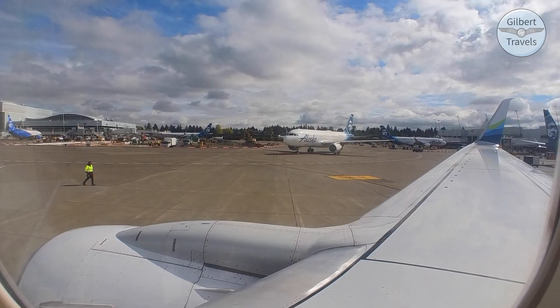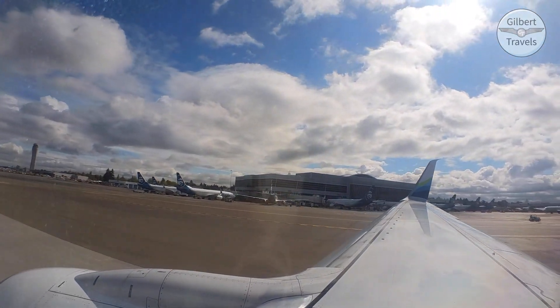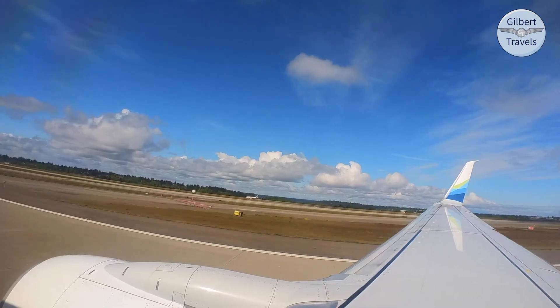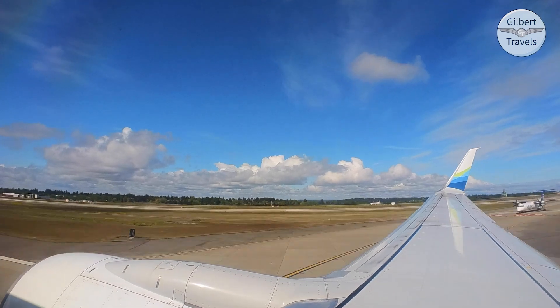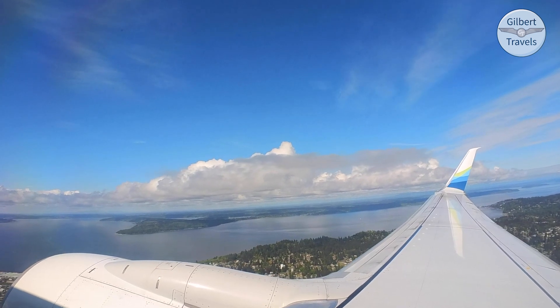Here's the thing — I fly Alaska quite a bit, being here in Seattle, their main hub, and I've done quite a few reviews on them. But I just don't think it's easy to capture what's great about Alaska on video. The seats don't look particularly special. They use a wireless bring-your-own-entertainment setup, and they fly boring old 737s almost exclusively. But yet, if I have to fly in the back on any U.S. airline with my OneWorld status, I would pretty easily choose Alaska.